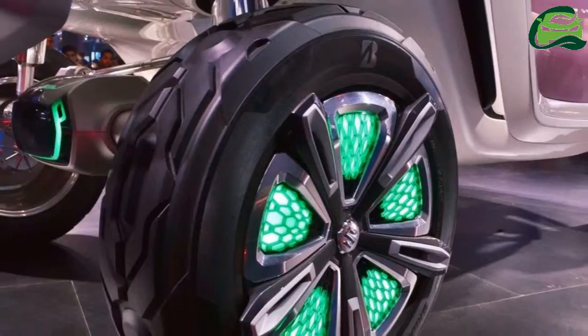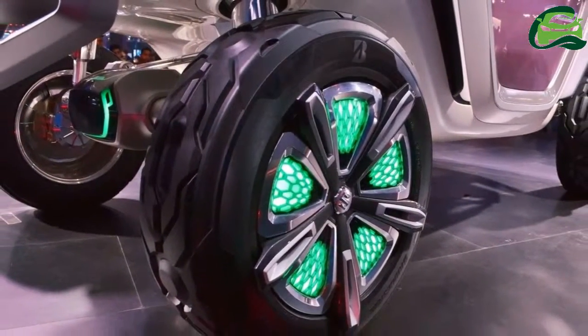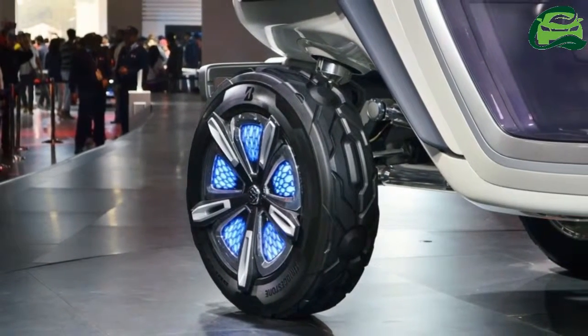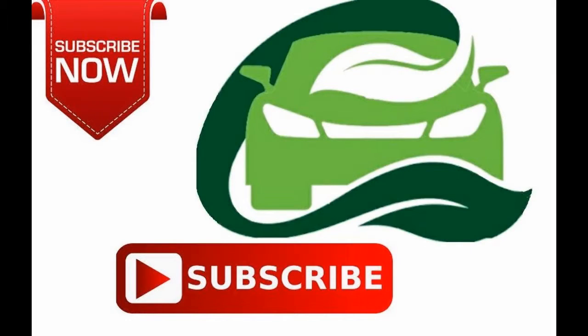It features a central tunnel that houses the gear selector, start/stop button, and other controls. Controls for the air conditioning are placed on the seats between the occupant's legs.